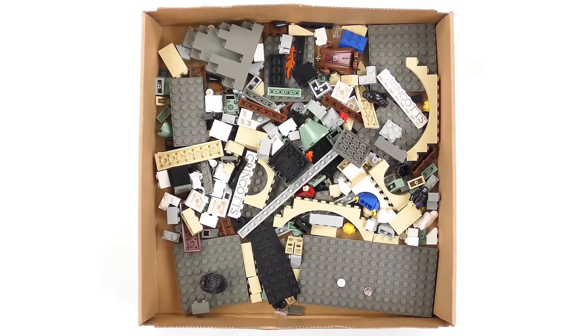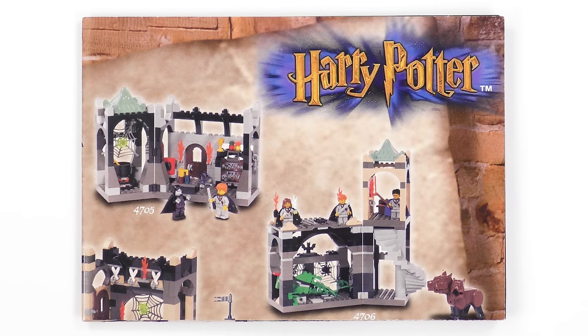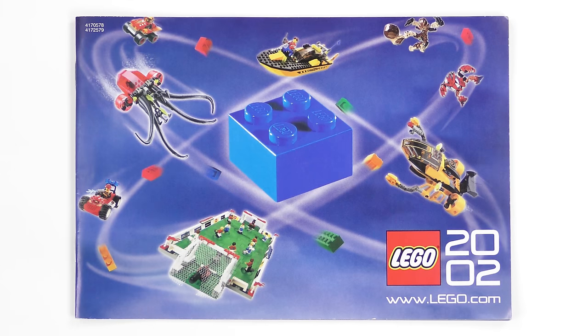So of course we've got about 250 LEGO elements, a 38-page instruction booklet, another one of these Harry Potter posters showing all the cool sets we can buy, and a 2002 LEGO catalogue. These are always fun.